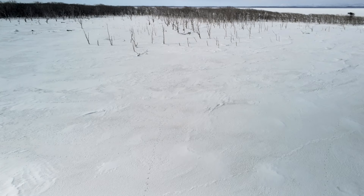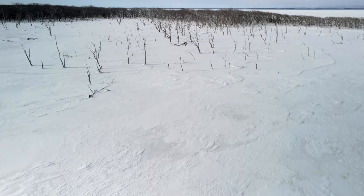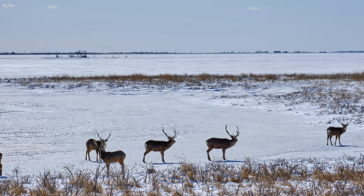On the way, we'll be visiting what, in winter, looks like the end of the world — the unique Notsuke Peninsula. At 17 miles or 28 kilometers long, it is Japan's longest sand spit, and it's slowly disappearing.